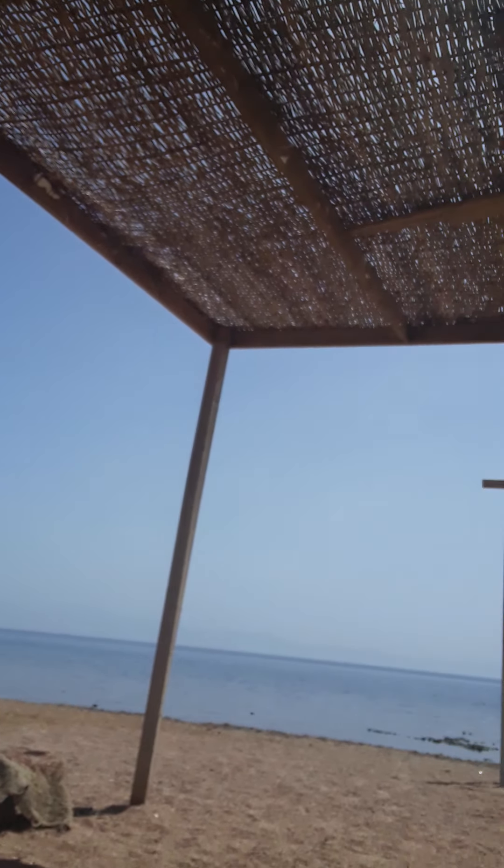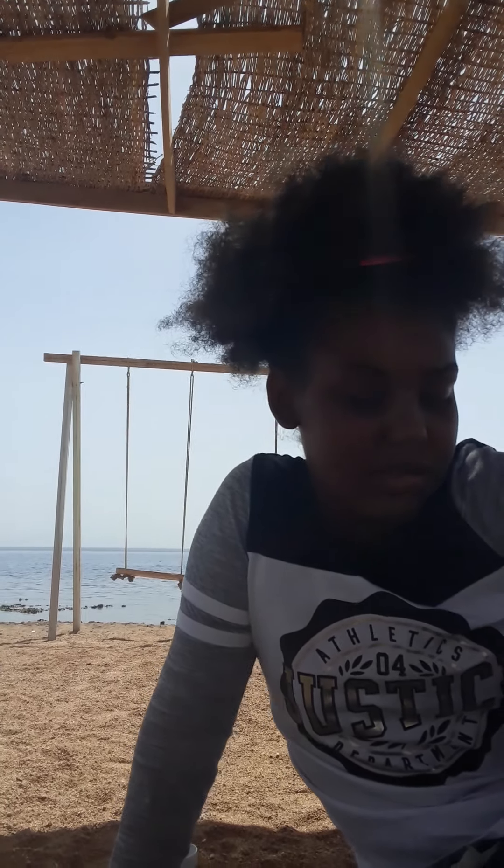Sharm el-Sheikh is more energetic than here, more resorts — just amazing. We'll be going back to Sharm to renew our visa and will probably stay over there two days or so at the motel.